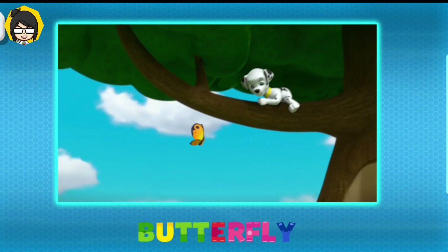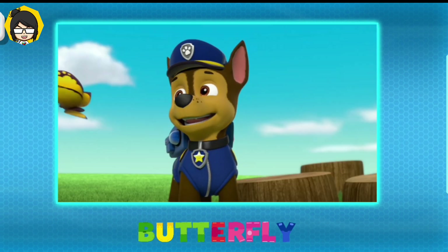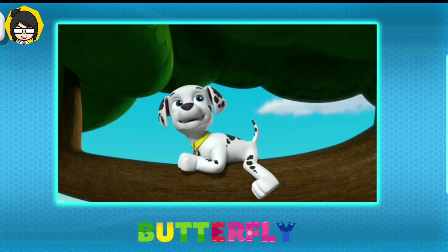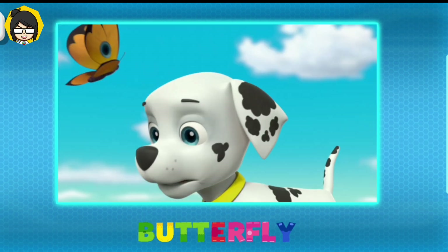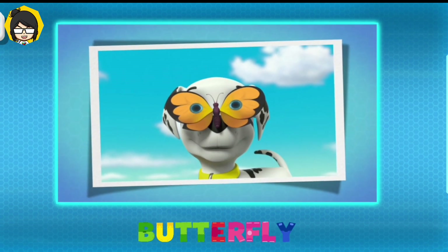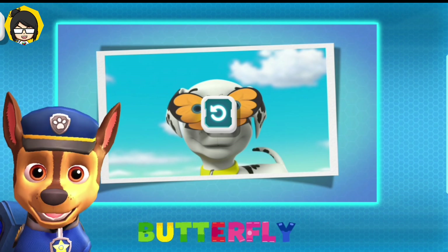So cute! How's the butterfly watching going, pups? I just found a yellow one! I saw an orange one! There's a green one! No, wait — that's a leaf. But there's one! A butterfly is an insect with large, brightly colored wings!